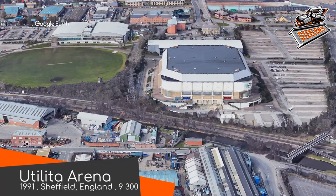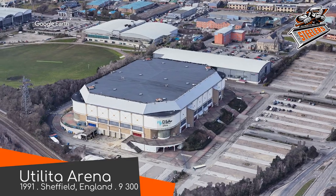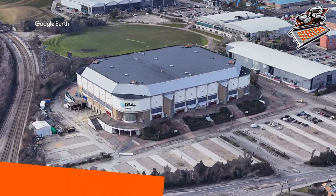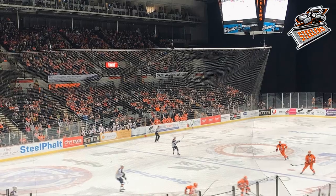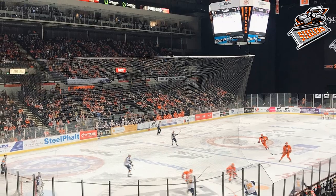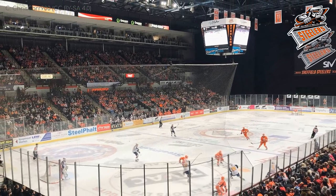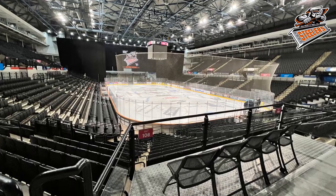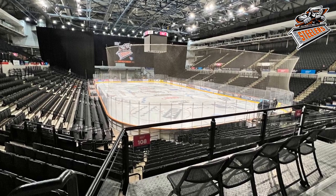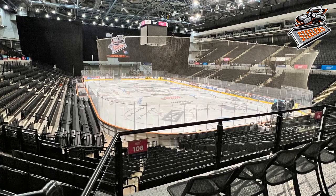Utilita Arena — Sheffield Steelers. We end with the largest arena in the league, and perhaps one of the best. It's very similar to Motor Point Arena on the outside, but inside it's more of a double-tiered horseshoe layout, optimized for concerts, which are probably the biggest moneymaker for all of these arenas. For some reason, people are willing to pay thousands to watch Ed Sheeran rap. Back in my day — well, it was Ed Sheeran then as well, actually.